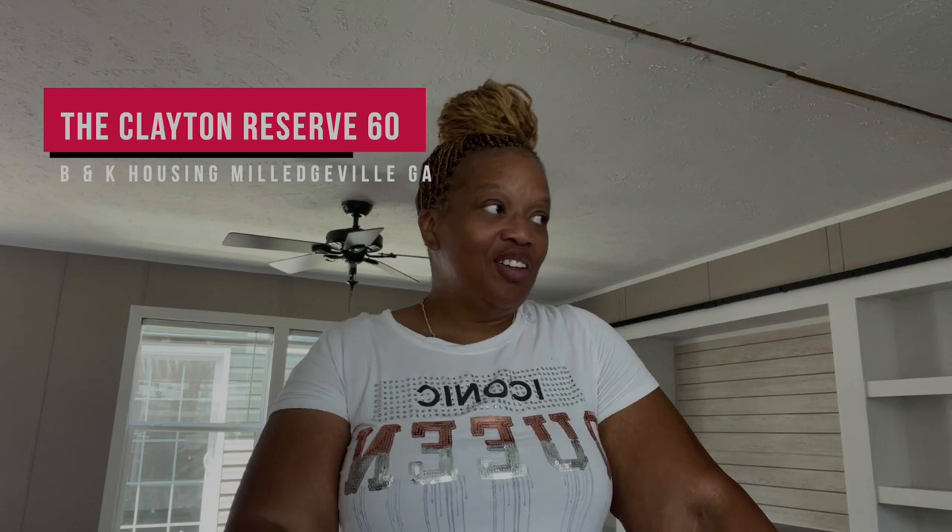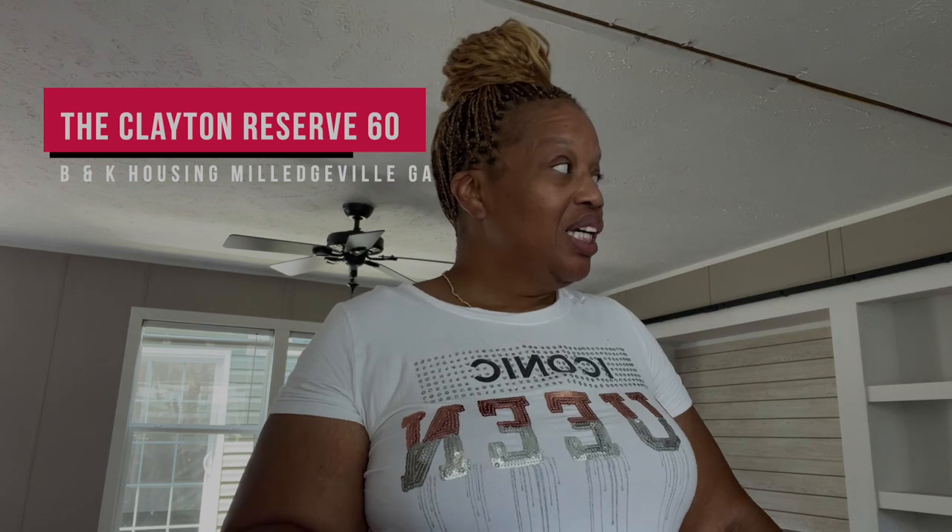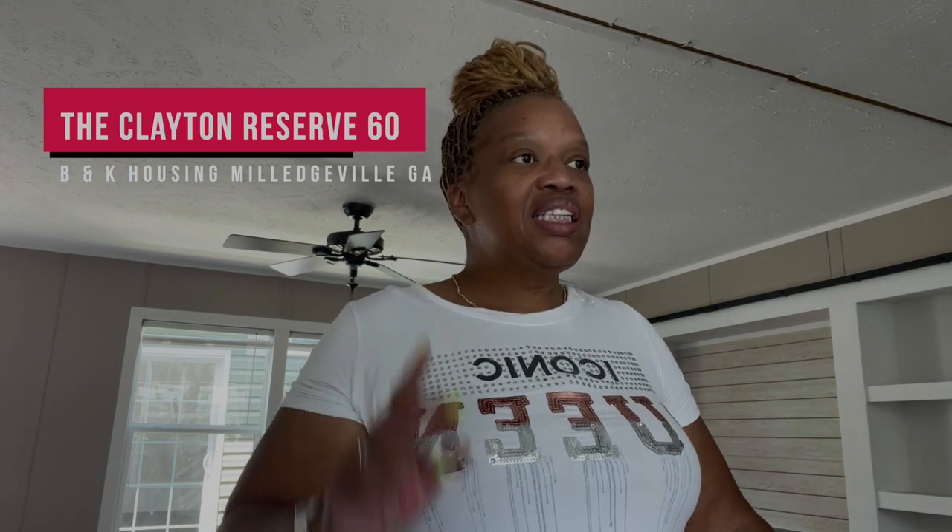Hey family, it's the Mobile Home Diva and in today's video I'm going to be touring this house without a name — I have no idea the name of this house. All the information hopefully will be on the screen. I'm at BNK Housing in Milledgeville. They don't have a map or the names in the home, but I can tell them which ones I like and they'll tell me as much about it as they have. I'm going to tour it anyway because it is super cute. It is a Clayton Home, so hopefully I'll be able to find it online.